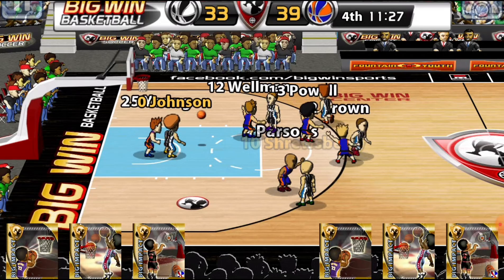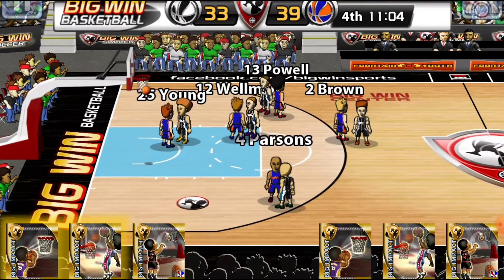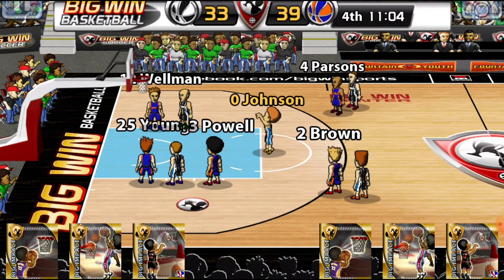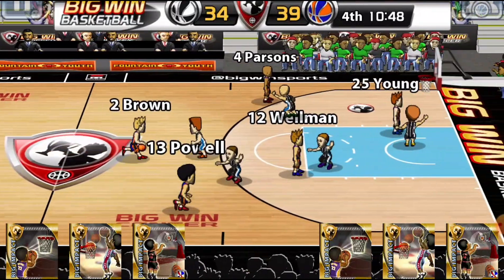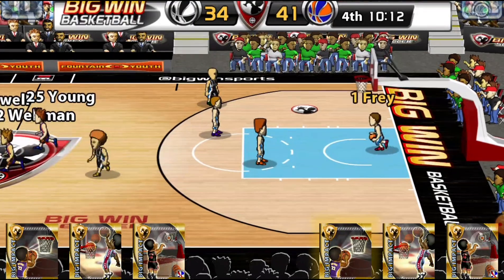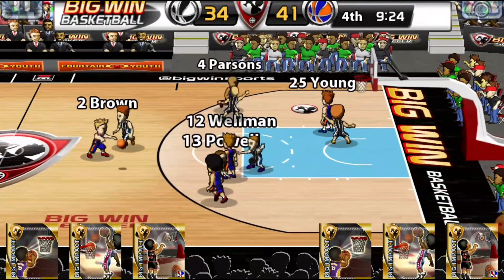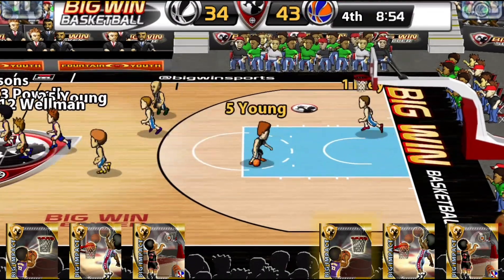Young to Shrewsbury to Johnson to Young for three — no good. Johnson with the rebound — no good, but he's fouled, shooting two. Misses the first, makes the second. Shrewsbury to Wellman for two — yes. Princeton up by seven. Turned over by Princeton. Brown to Powell for two — yes. Now it's a nine point lead.